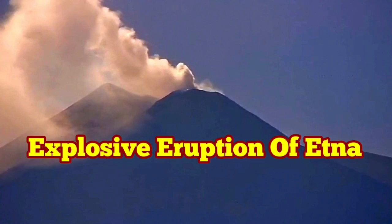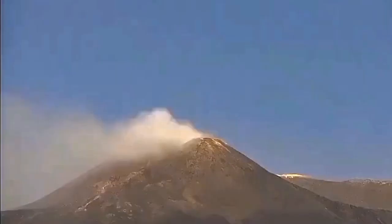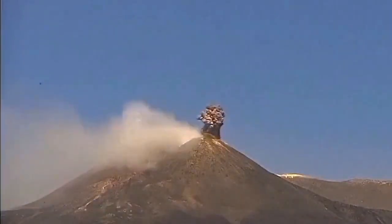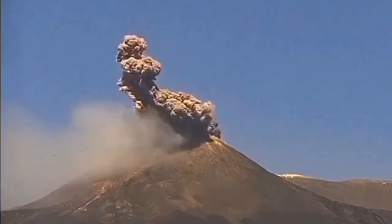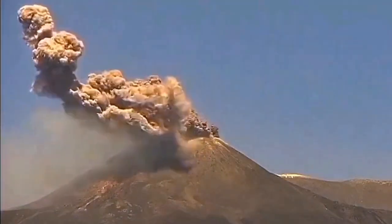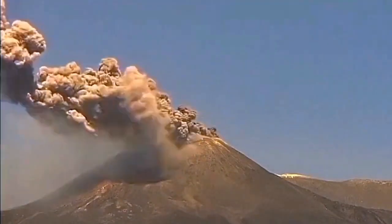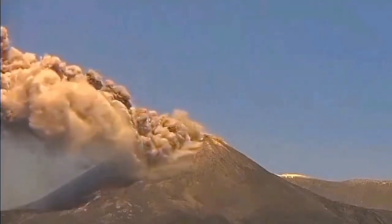The eruption of Mount Etna in Italy, on the island of Sicily, is continuing. The volcano has been erupting for three days and now we have a continuation of the Strombolian style of eruption, which means fountains of lava occasionally rise and an ash cloud rises a few hundred meters.